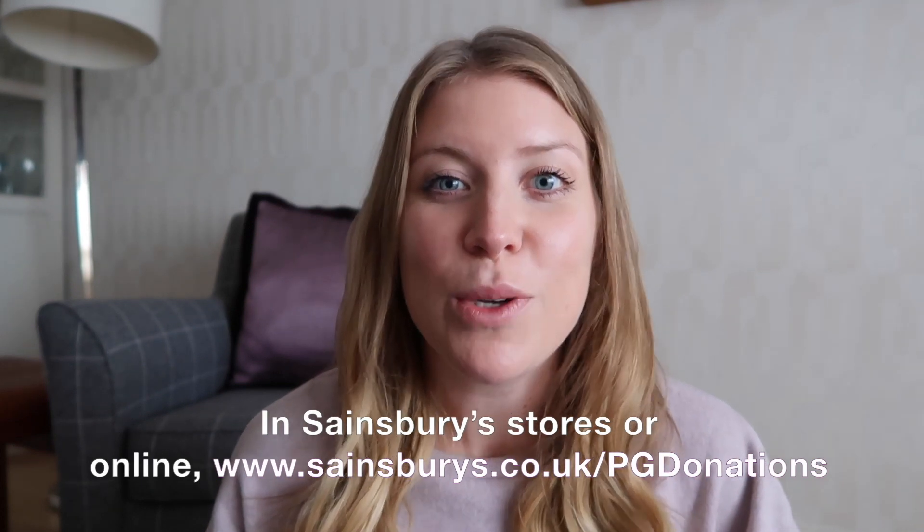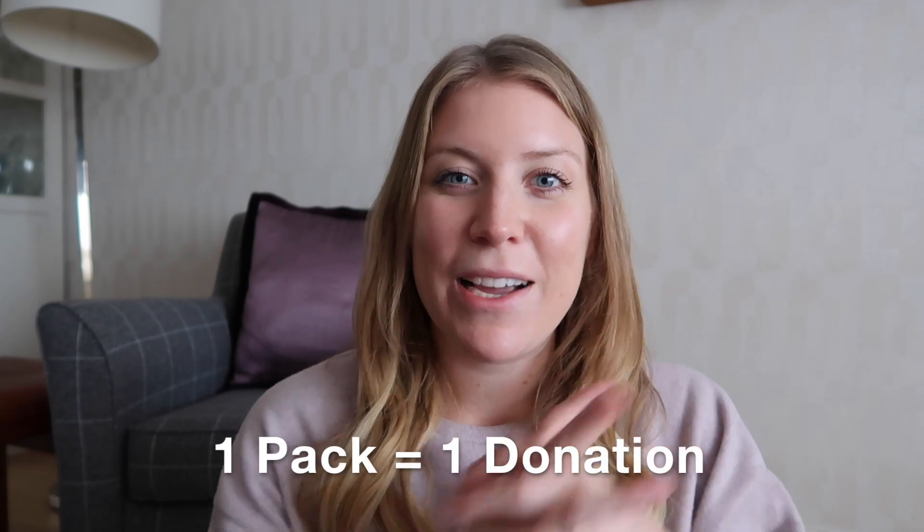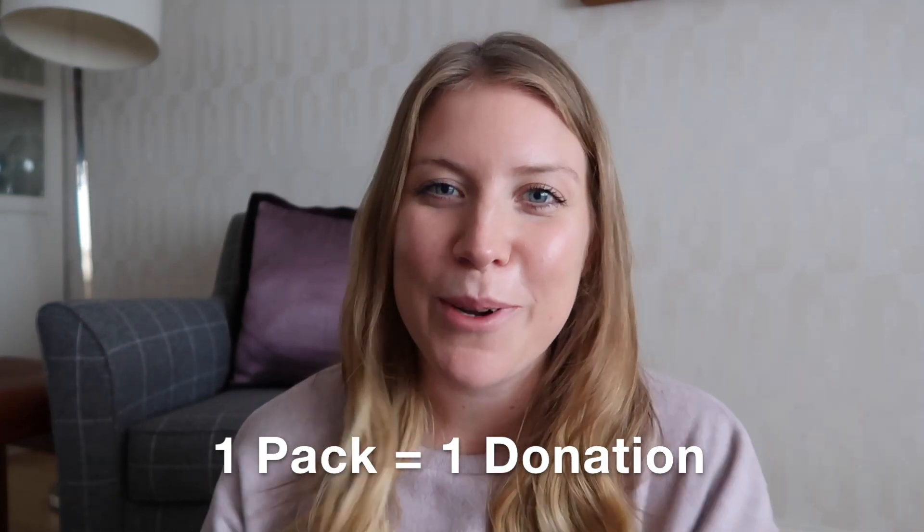The way this campaign works - and it's what I love about it - it's so easy to get involved. Between now and the 20th of November, if you're in Sainsbury's doing your weekly shop and you pick up any of the selected P&G products that are part of this campaign, just buying that product in your normal weekly shop will trigger a donation to the Royal British Legion and Poppy Scotland. One pack equals one donation. There are so many brands involved that we already use, like Oral-B, Pantene, Aussie, Gillette, Always.